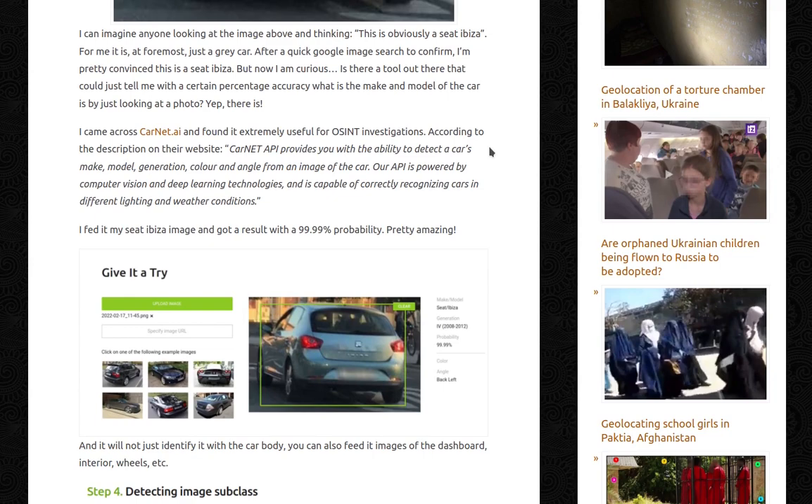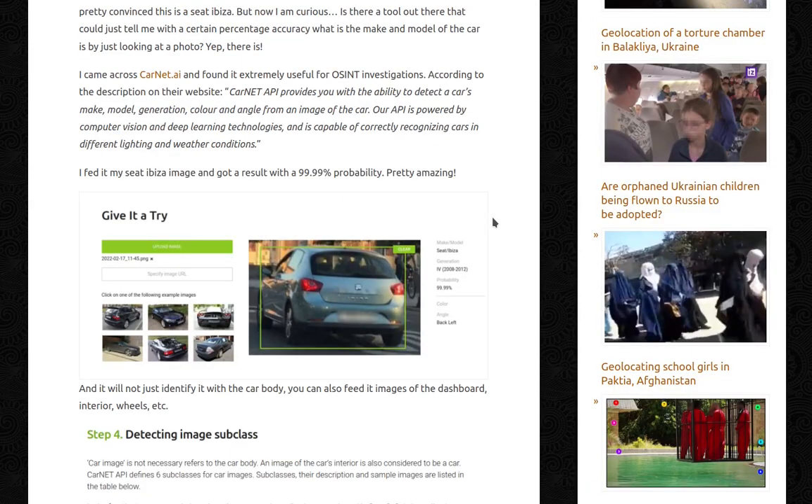I came across carnet.ai and found it extremely useful for use in investigations. According to the description on their website, the carnet API provides you with the ability to detect a car's make, model, generation, colour and angle from an image of the car. Their API is powered by computer vision and deep learning technologies and is capable of correctly recognizing cars in different lighting and weather conditions.